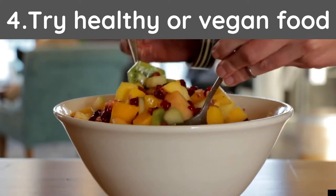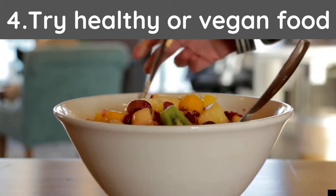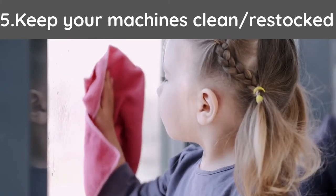Tip number four: try healthy, organic, or vegan food. This could work greatly in the correct environments. Offering a healthy alternative can at times give you the upper hand in the market.